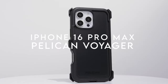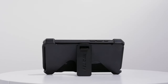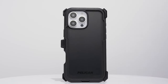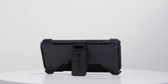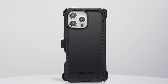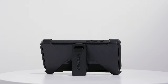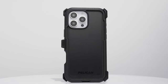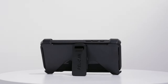At number 4, the Pelican Voyager series case is a game changer for iPhone 16 Pro Max users seeking top-tier protection and functionality. Its sleek matte black finish is both practical and stylish. The case comes with a belt holster, stand, and clip, keeping your phone secure and easily accessible wherever you are. The anti-scratch coating keeps it looking pristine while raised edges guard both your screen and camera.